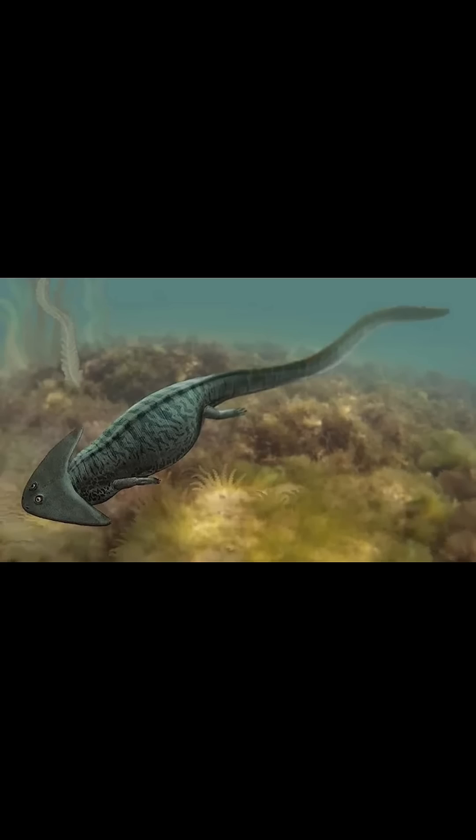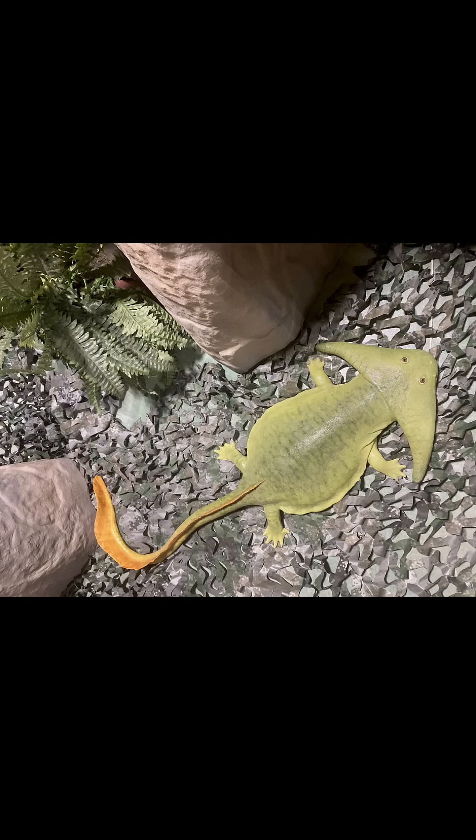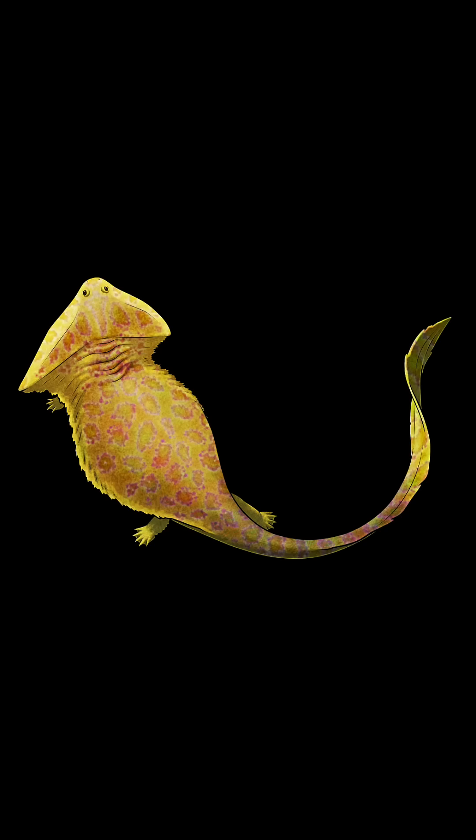There are many theories as to the function of this boomerang-shaped skull. Possibly it was used for defense, making it hard to swallow. Another theory is that the shape of the skull helped to control buoyancy in water. It could have also been to generate lift against the current, helping it lunge upward to ambush prey swimming above. It could have even been used in mating displays, or to appear bigger to predators, or all these theories in one — though that's probably not very likely.